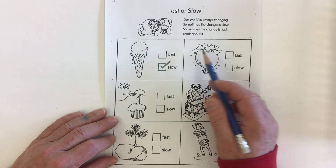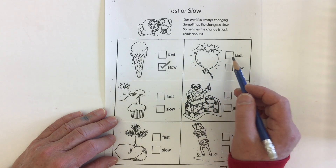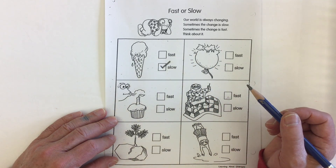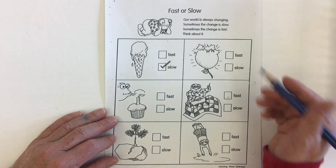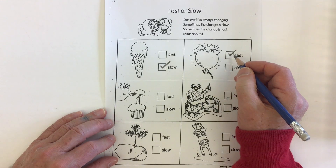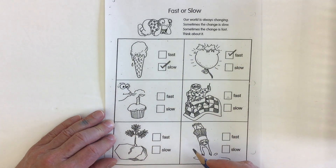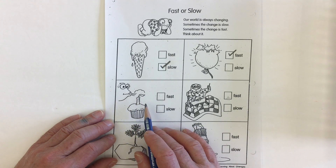Next we have a balloon popping. Is that something that happens fast or slow? I think that's something that definitely happens fast — in an instant, in fact almost too fast for our eyes to even see it happen.